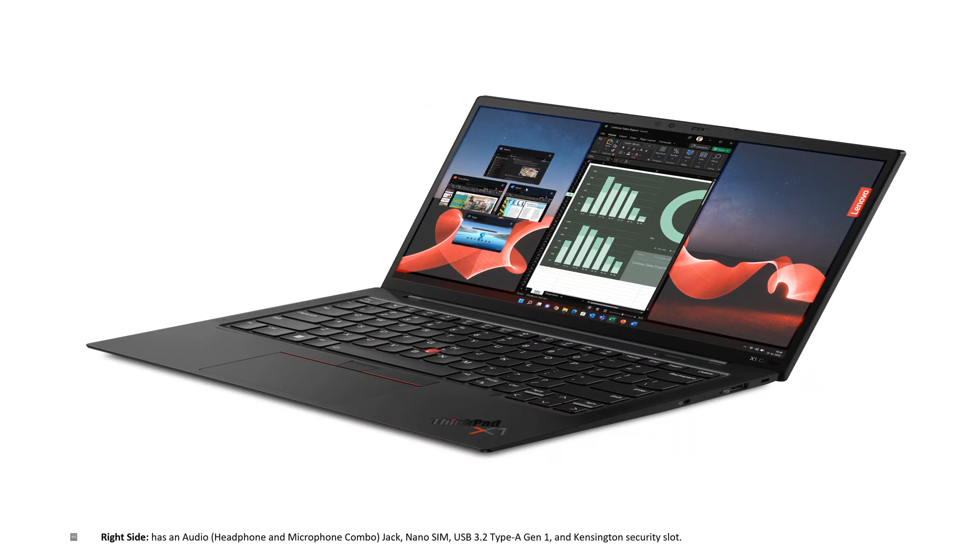Looking at the right-hand side of this Lenovo ThinkPad, we have an audio combination headphone and microphone jack, a nano SIM slot, a USB 3.2 Type-A Gen 1, and also a Kensington security slot.